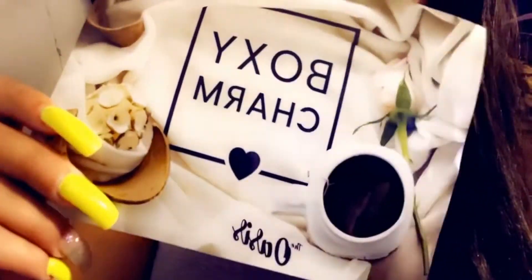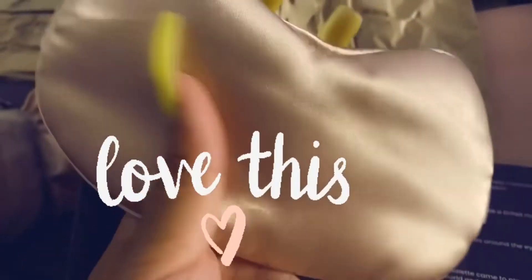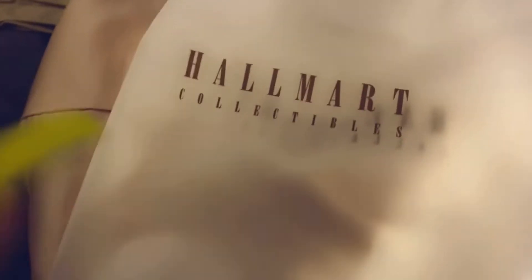The first thing I see is their pricing sheet. Then I see this Hallmark pillowcase — I chose this one. It's silky and really soft. It's pink and silk — so freaking cute. It comes in a little clear baggy with a little tie on it. This was $50, and it's definitely a keeper since it's one of the items I picked.